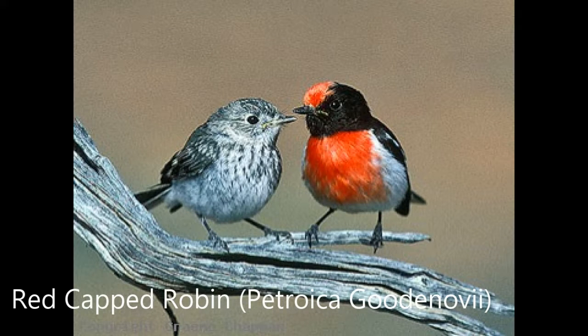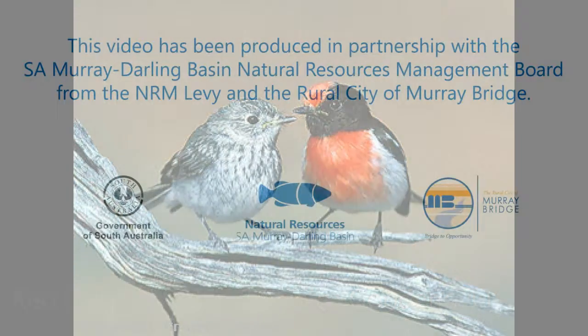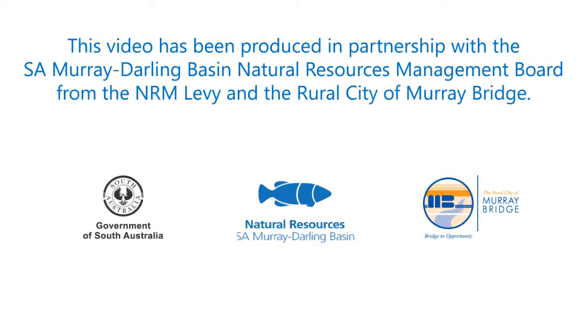Brown tree creepers, brown thornbills, and hooded robins — they are feeding under the bark, on fruits, or scratching among the leaf litter for insects.